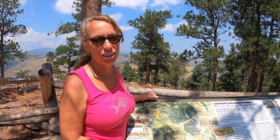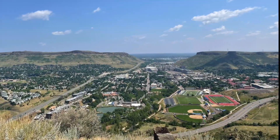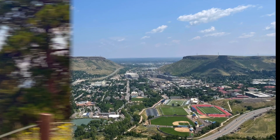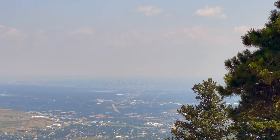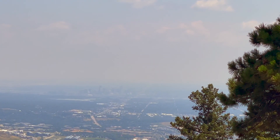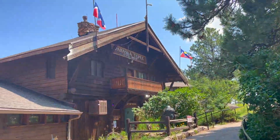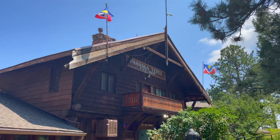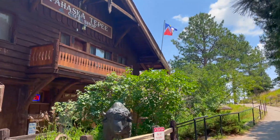The next stop: Lookout Mountain Park, with views of the Colorado Front Range and Denver, and a short hike will take you to the Buffalo Bill Grave and Museum. The view of Golden, Colorado was excellent, but Denver was unfortunately lost in the haze. The gift shop at the restaurant is called Pahashka Teepee, and Pahashka means long hair. Stay off the buffalo — don't pet the fluffy cow.